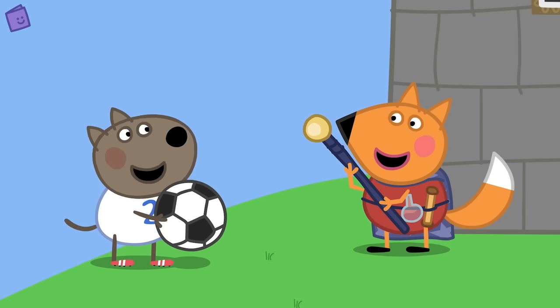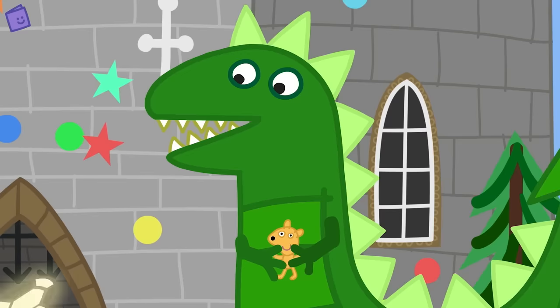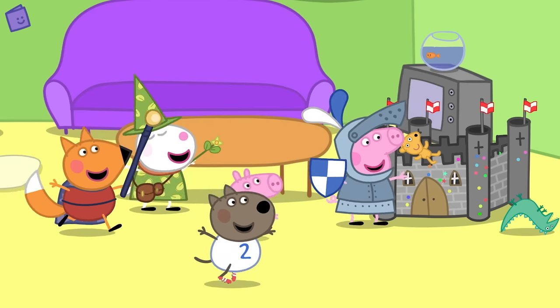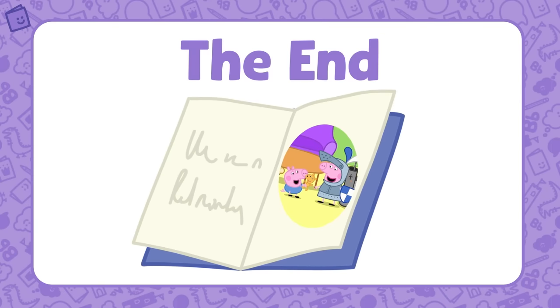Wowee! Peppa and her friends are using magic to save Teddy from the dinosaur! Ho ho ho ho! Hooray — Teddy has been rescued! Good work everyone! This is the end of the story! What an exciting story that was.